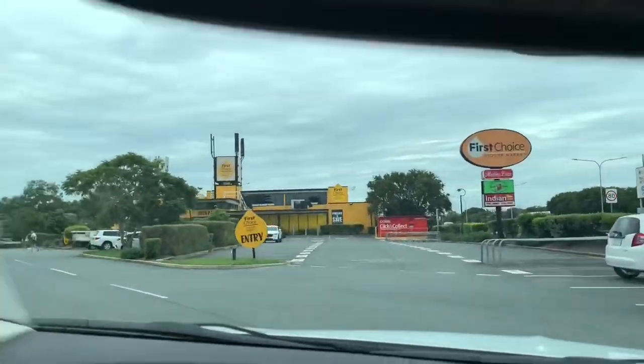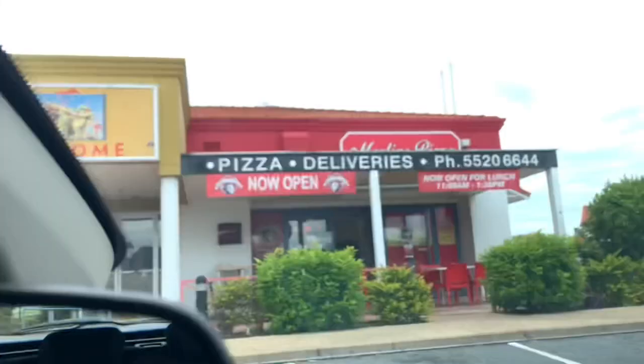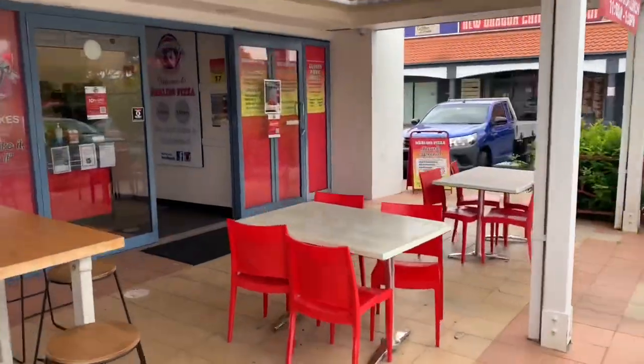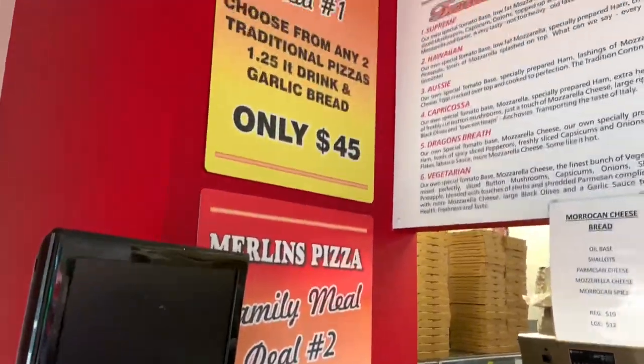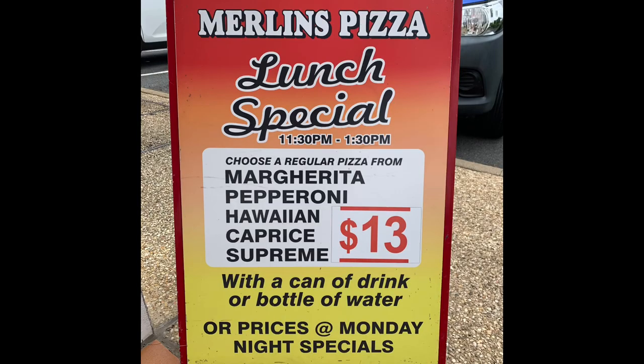Alright, let's go! Okie dokie, I've got the Merlin's Pizza. When I was down there I saw on the board they had a lunch special — $13 for a regular pizza and a can of Coke. I scanned the board and saw that my favourite pizza was on there, which is a Supreme, which I've got right here.